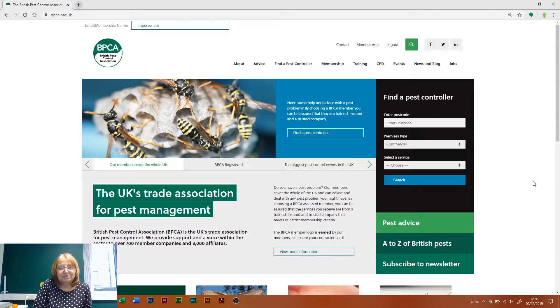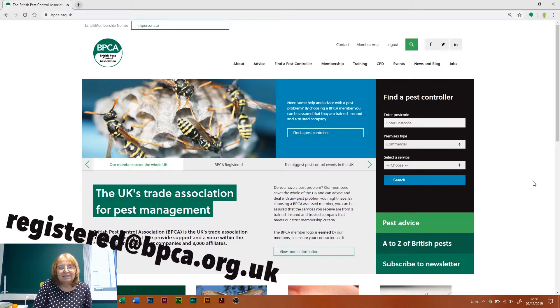So if you've logged into your account, you'll come to this page here. Just a reminder before we go forward: if you don't have your login details or you can't get into the website for any reason, just drop us a line at registered@bpca.org.uk and we'll sort that out for you.